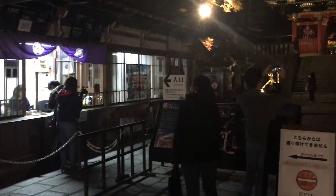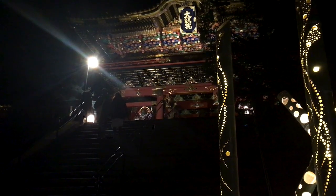We even stumbled upon a traditional Japanese wedding ceremony, which was pretty cool. We also bought tickets for the light-up event at the Taiyu-in Temple.